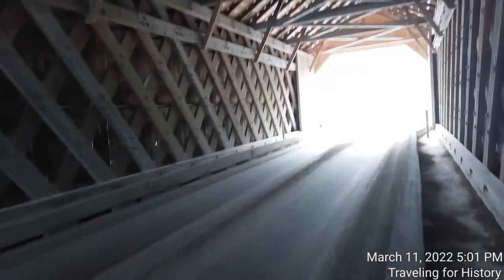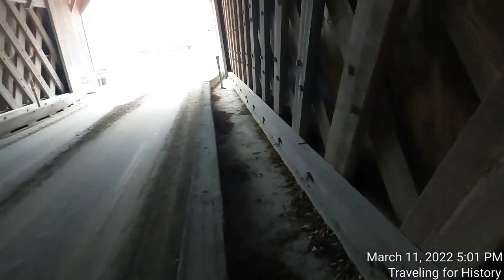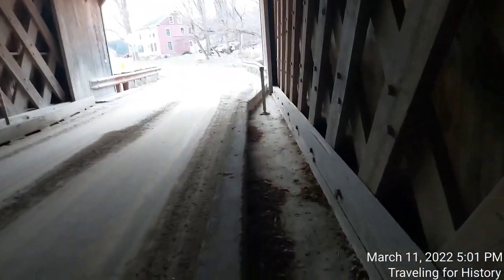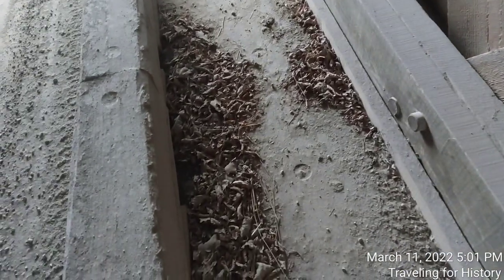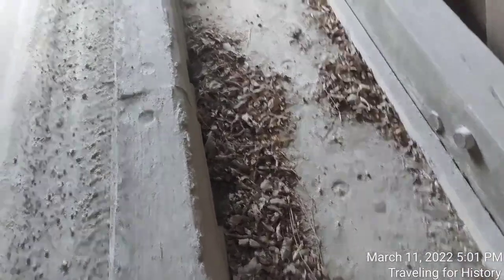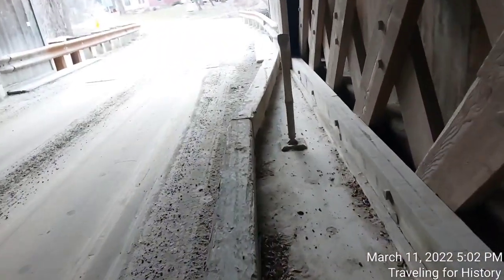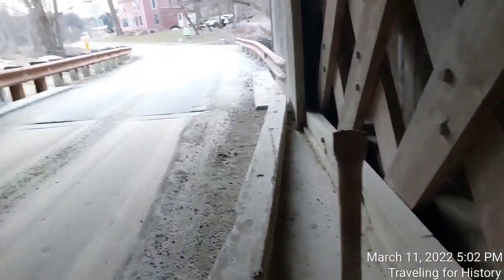The colder weather makes the wood contract, and the warmer weather will have it expand. You can tell people have not walked along this edge much, if ever — well, there's maybe a footprint right there, but I like the safety of it — makes me happy.